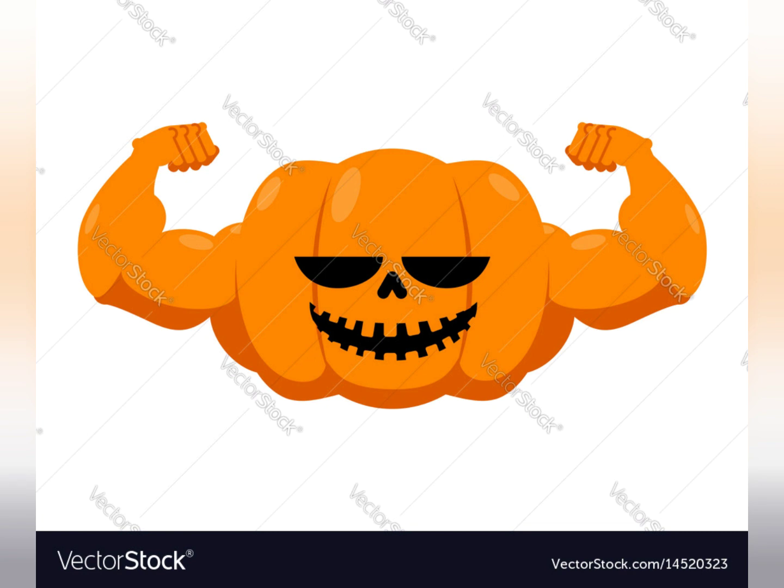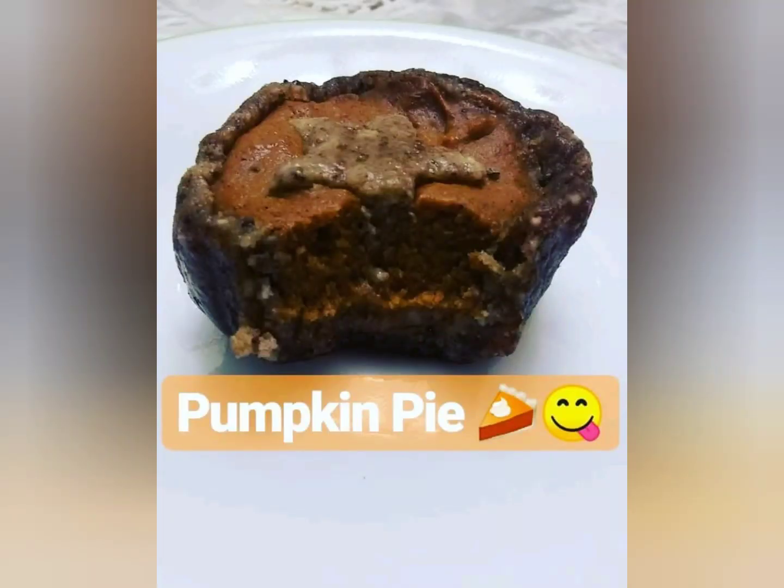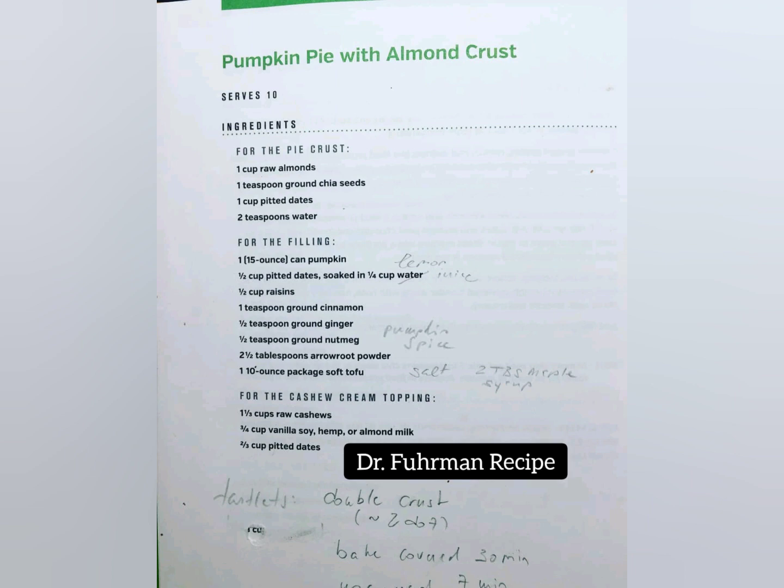Hey guys, welcome back. I'm going to pump you up with pumpkin pie to start this video. This is an amazing treat by my same awesome client who's made great treats in previous videos. This is actually around Thanksgiving, and besides the amazing taste, I love the fact that this contains pumpkin as well as tofu.